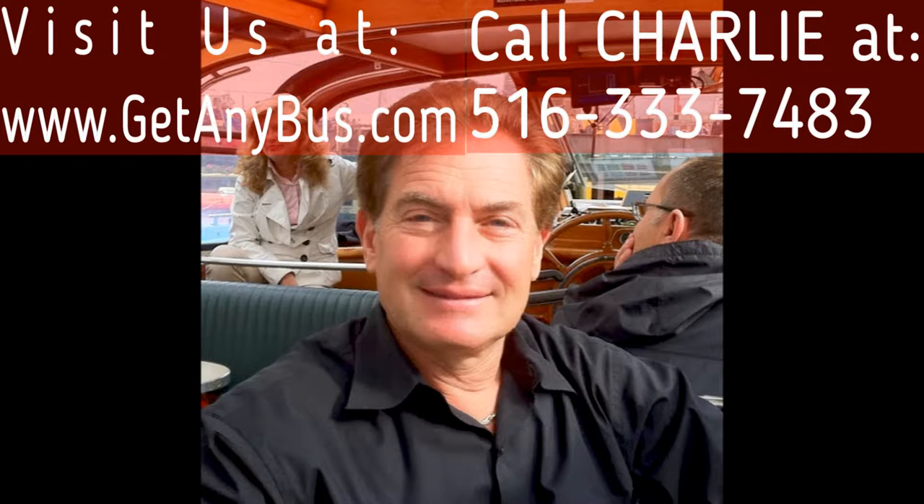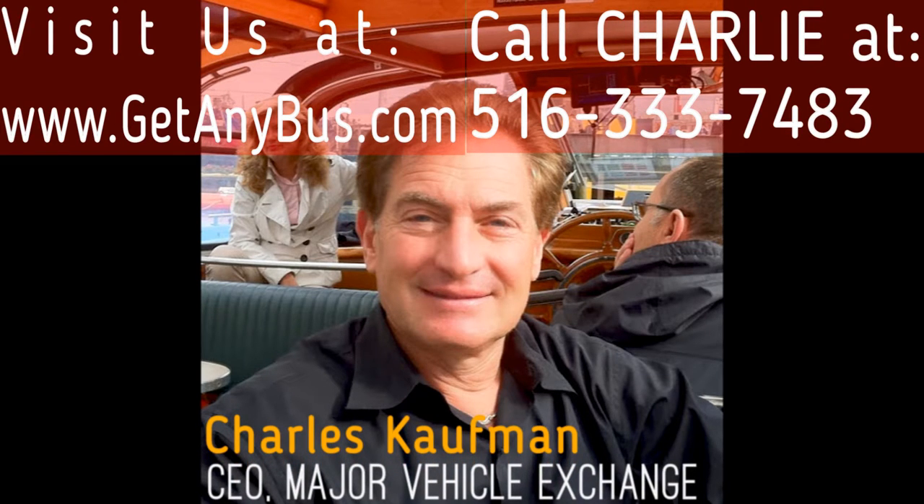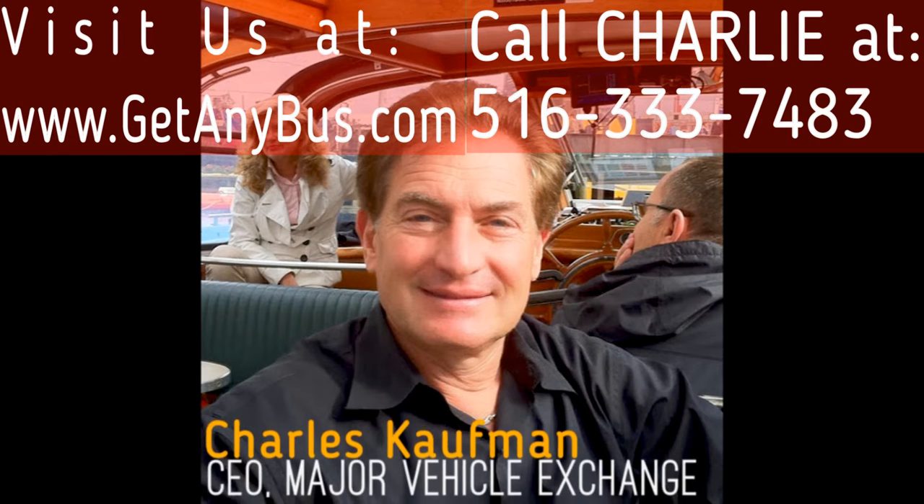For more information on our superior used buses for sale, visit www.getanybus.com and call Charlie at 516-333-7483 today.